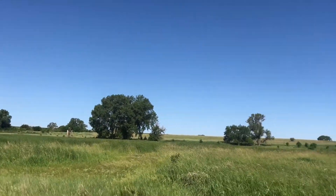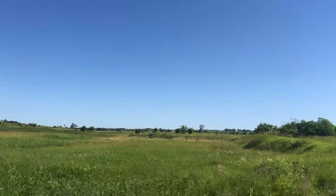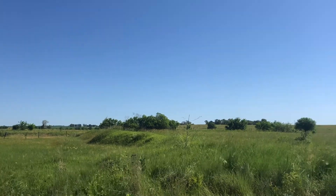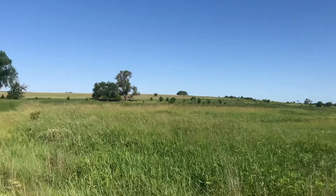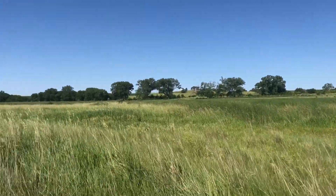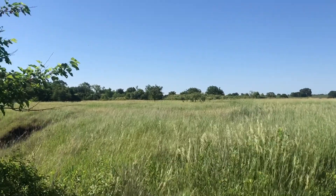This is where we end our hike at the Frank Shoemaker Marsh. We are going to head back in a few minutes — we're going to enjoy the view first. Remember to hit the subscribe button, the like button, and the notification bell, so whenever we have a new video you'll be updated. Thank you very much for joining us and we look forward to seeing you next time. Bye!